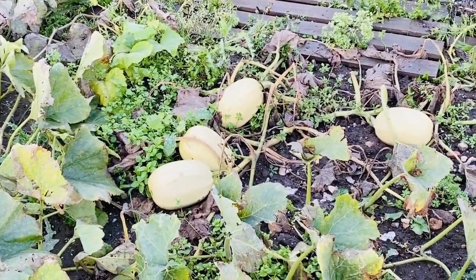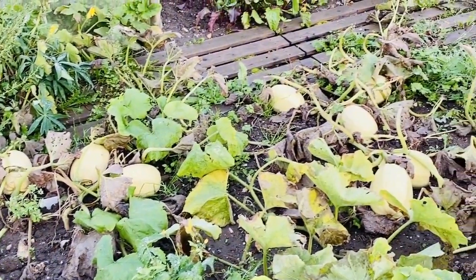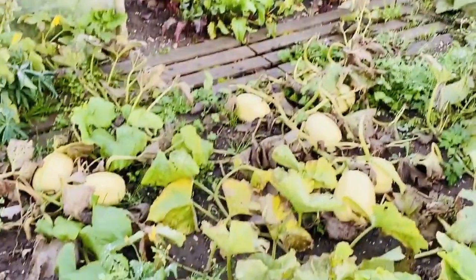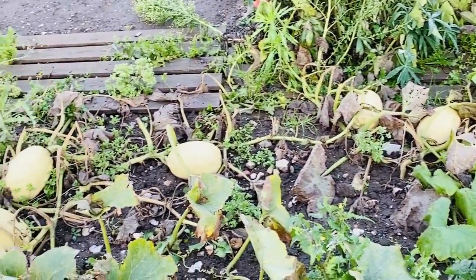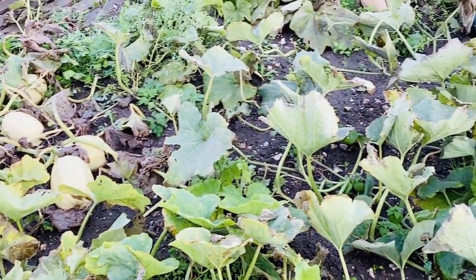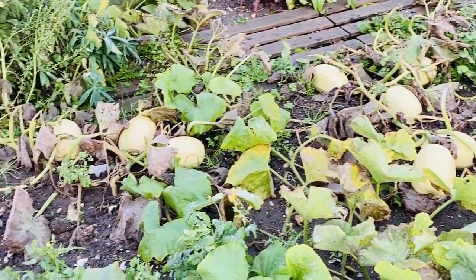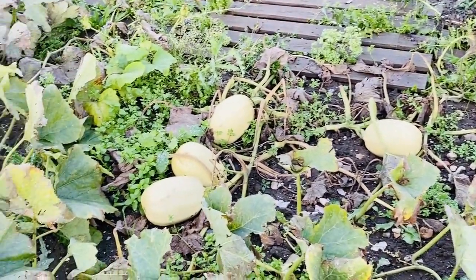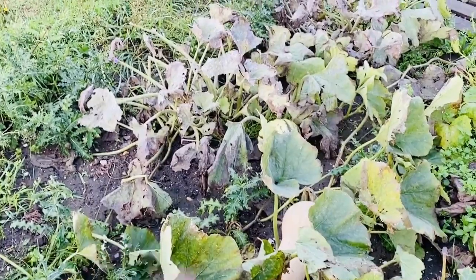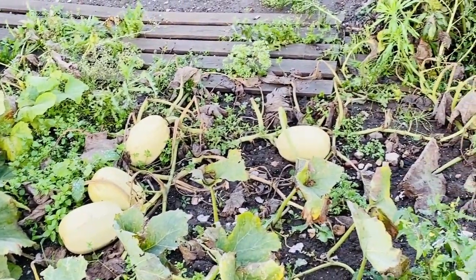Moving on to spaghetti squash: one, two, three, four, five, six, seven, eight, nine, ten, 11, 12. And I think there's one more under some leaves — so around 13. Again, that was three plants. So the squash patch, albeit very weedy now it's started to die back, is still really, really good. So what I'm going to do now is pick some of the butternuts to make sure I get them home safe. They'll store for months and months. I'll pick them, dry them, and then take them home and put them in a cardboard box — probably in my conservatory.